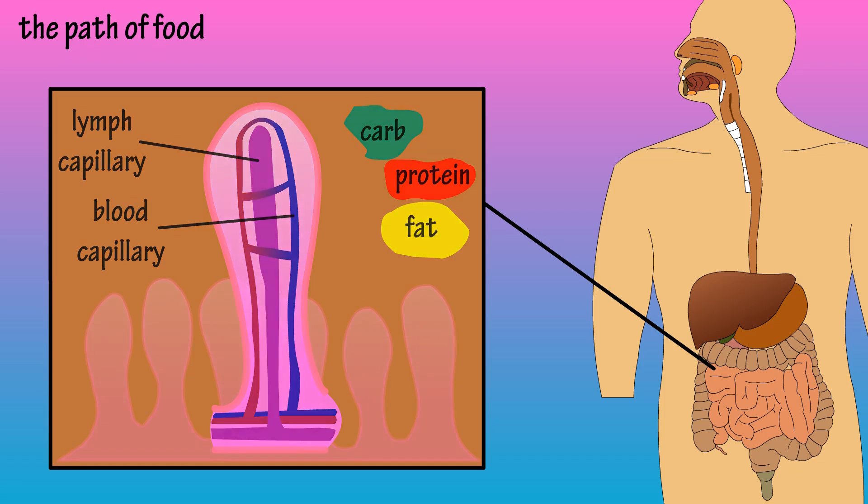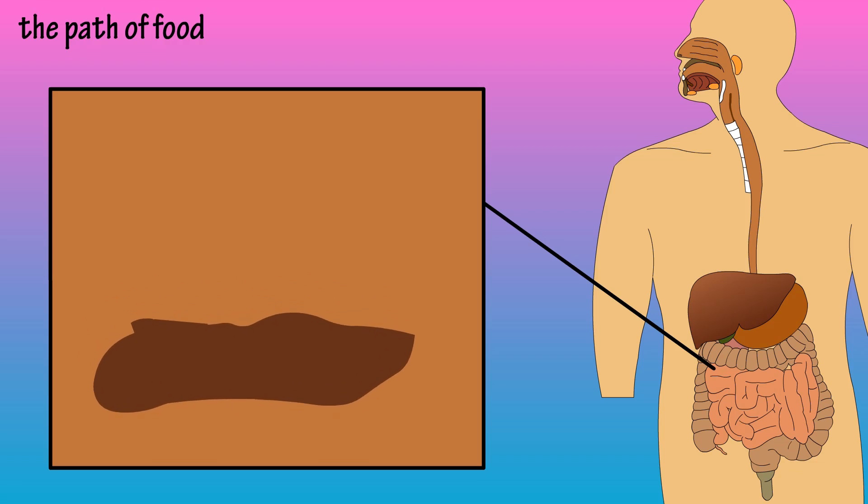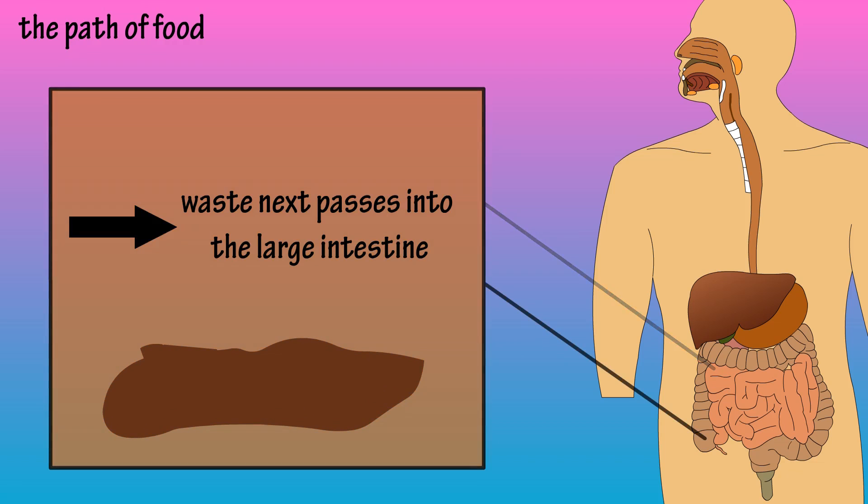Once the breakdown and absorption is complete in the small intestine, the waste product that remains is partially digested, liquefied food. This passes from the last part of the small intestine, called the ileum, through the ileocecal valve into the first part of the large intestine, called the cecum.